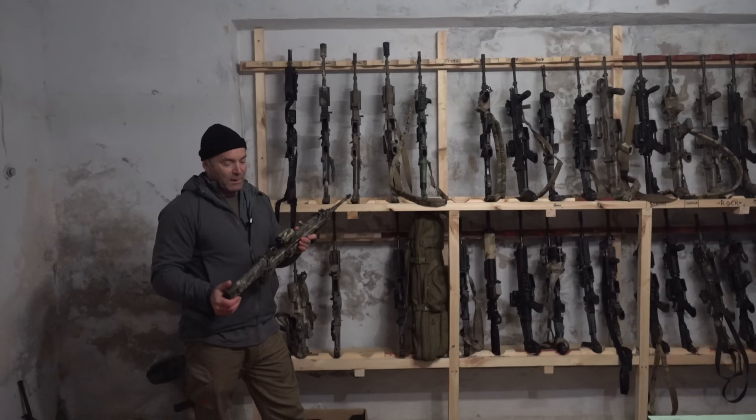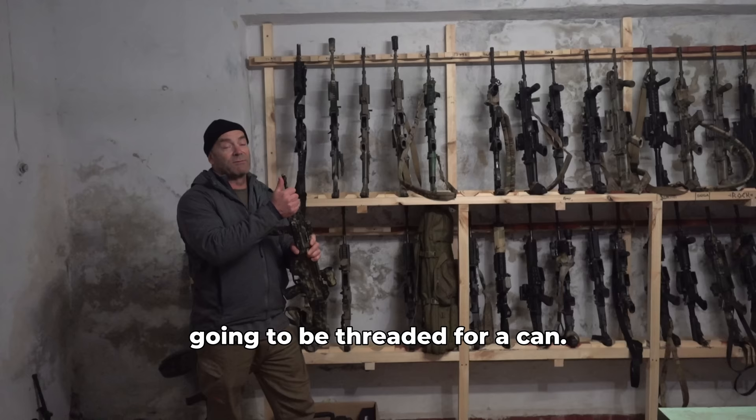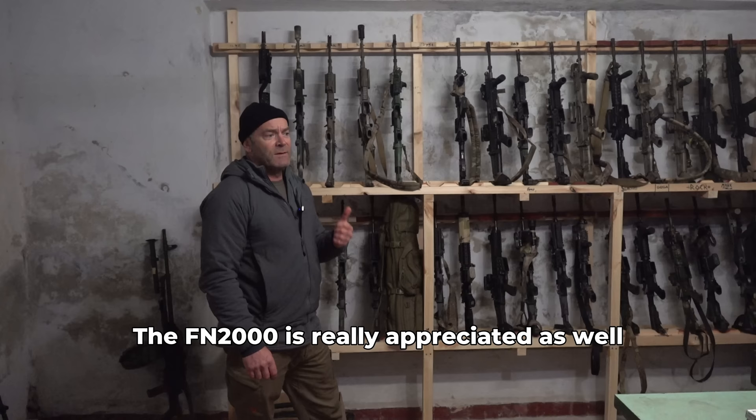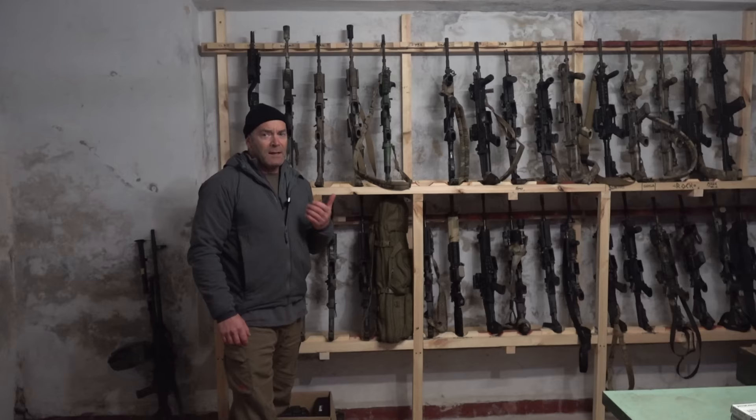Mostly 14.5-inch barrels. This one's obviously missing a muzzle device because it's going to be threaded for a can. There's a couple of suppressed weapons in here, but the majority of them are wearing muzzle devices. I have seen a couple of bullpups in here as well. The FN2000 is really appreciated for its compact nature, particularly when it comes to CQB. So let's take a look at what else is on the shelves here.